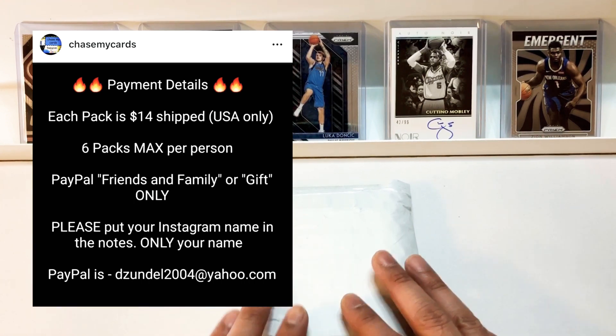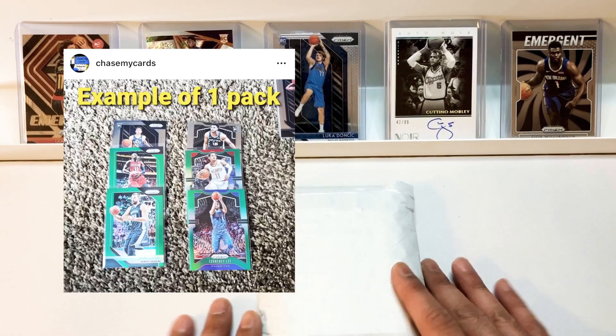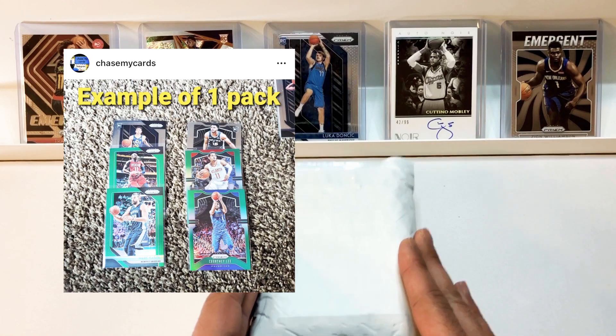This one is chasing the greens, so if you're into watching Chase My Cards videos on YouTube, this one is titled Chase the Greens.